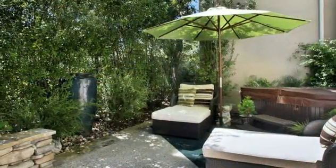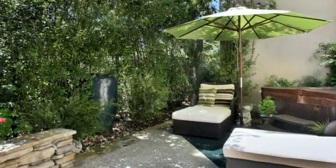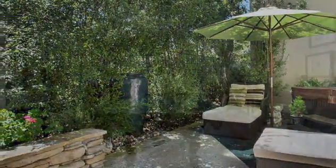Off the back of the home is a tranquil oasis with room to lounge and enjoy a restful afternoon surrounded by lush landscaping.